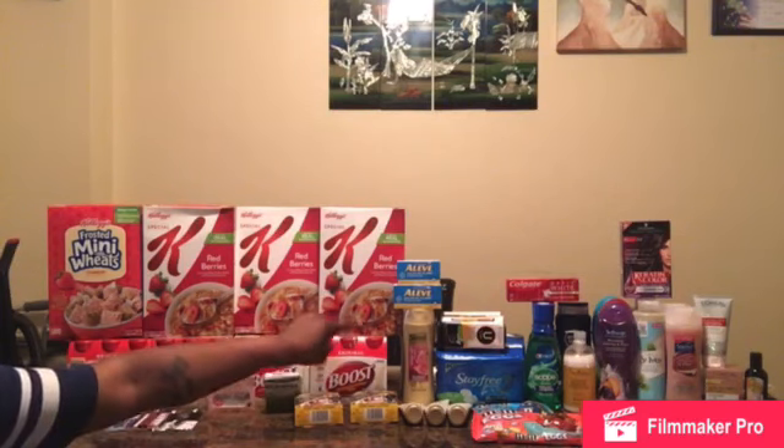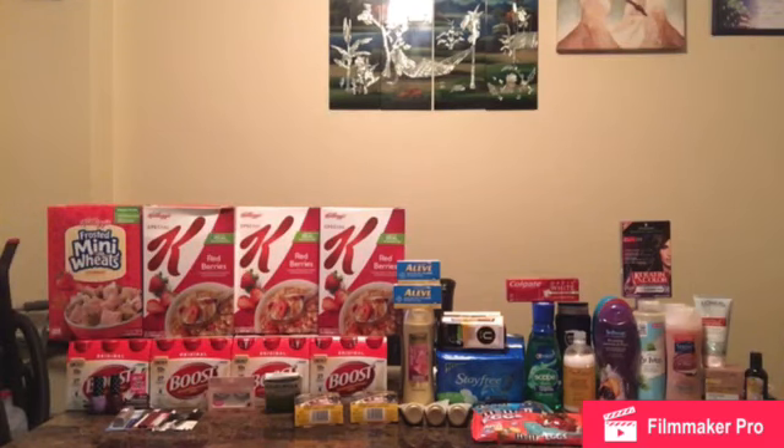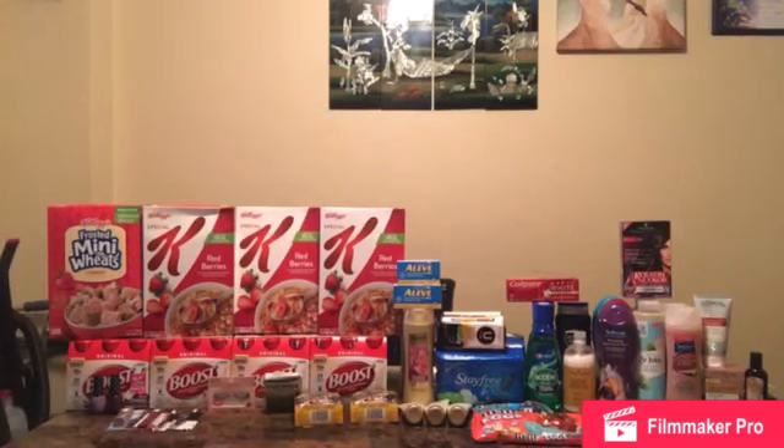Next transaction: spend $12 on Stayfree or Carefree and get back a $4 ECB. I bought two Stayfrees for $7.99 and $3.99, totaling $11.98. I used a $2 off Stayfree IP printable coupon from Stayfree.com, a $3 off 12 tampon/pad CRT, and the $6 ECB from the Aleve deal. Out-of-pocket is 98 cents and I got back $4 ECBs, making it a $3.02 money maker.